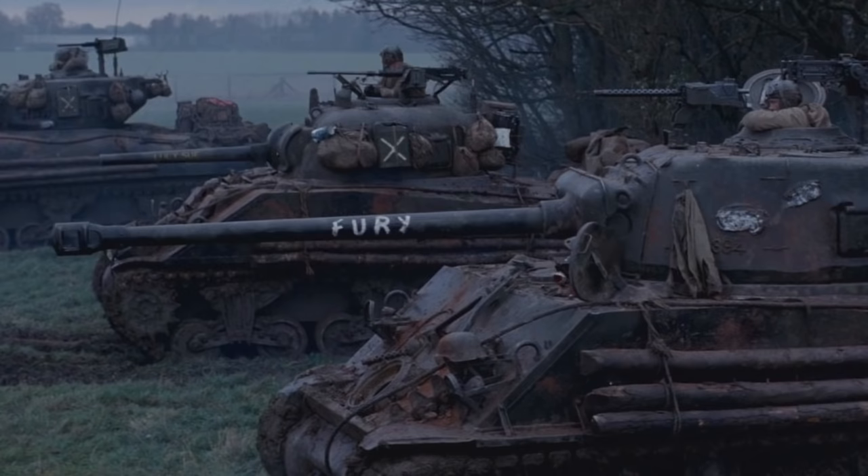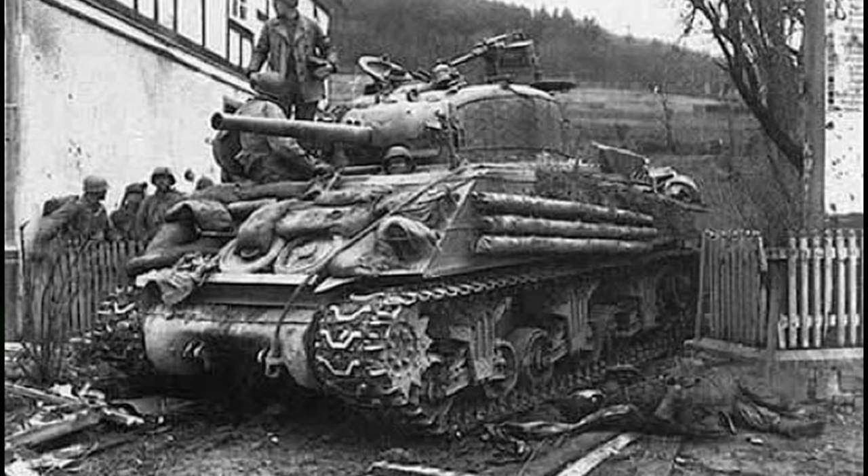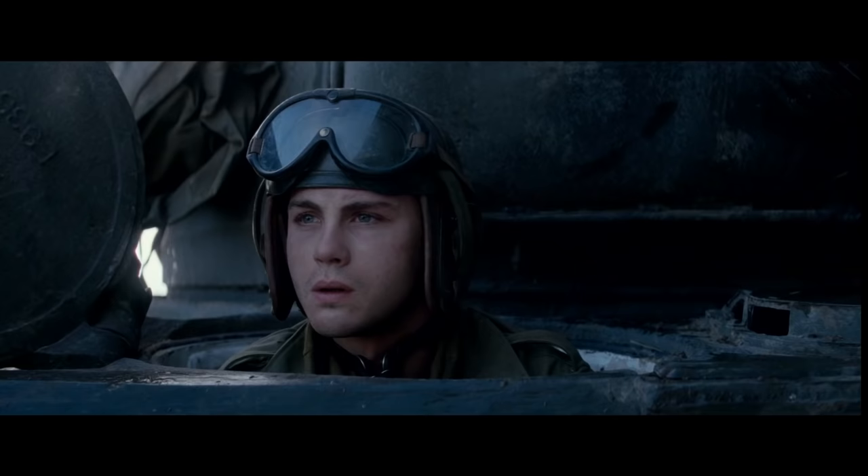They did a good visual job of the Sherman tank though. Crews added logs and sandbags to their Shermans, which were not overly effective at adding armour but did provide a false sense of confidence. Logs could also be used under tracks to gain traction in mud, and made it harder to stick magnetic mines to the side of a tank.